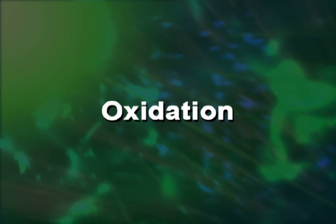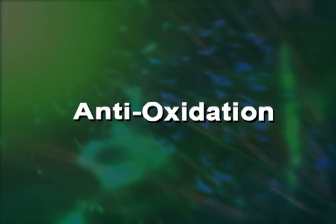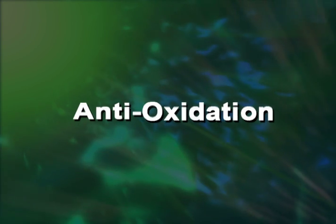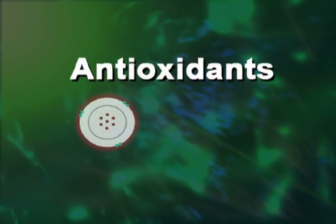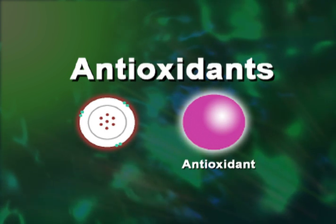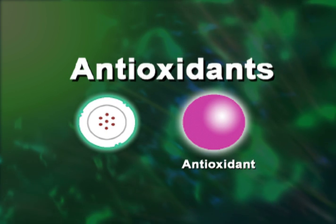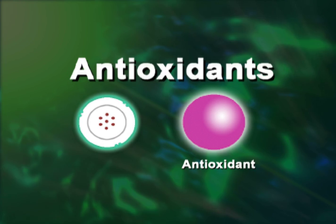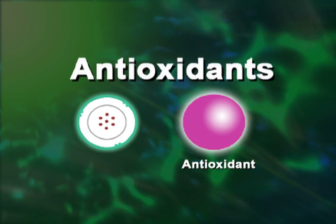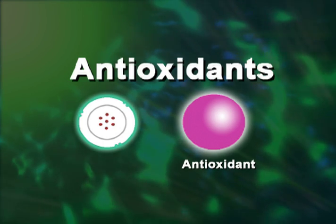So how do we protect ourselves from these free radicals that are wreaking havoc on our bodies? Well, if the destructive process is through oxidation, then the answer is anti-oxidation. And this is achieved with antioxidants. Antioxidants stop this chain reaction by donating one of their own electrons to the free radical. The great thing is the antioxidant nutrient itself does not become a free radical by giving away its own electron — it's kind of like a win-win situation.